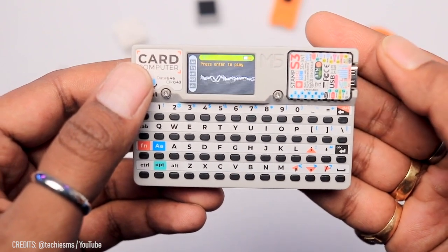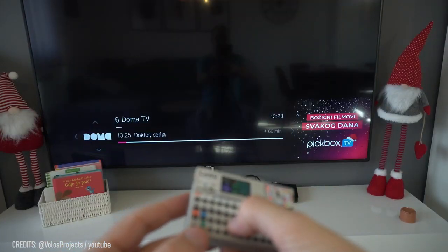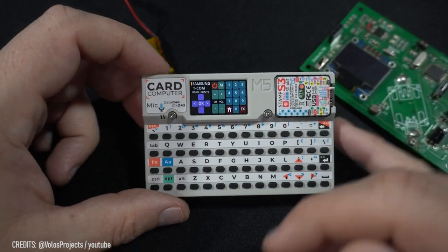But if gaming really isn't your thing, turn the CardPuter into a remote control for your smart home devices with built-in Wi-Fi, an IR port, and Bluetooth. Plus, that 90s vibe is pretty sweet, right?